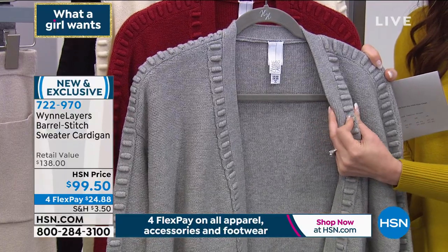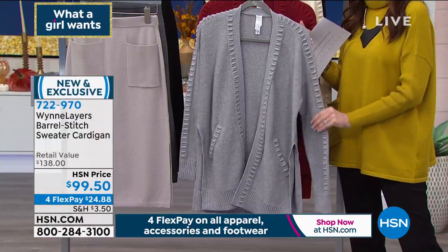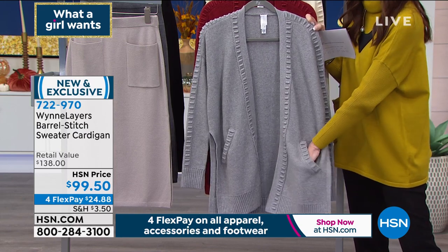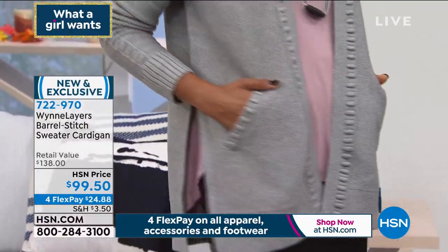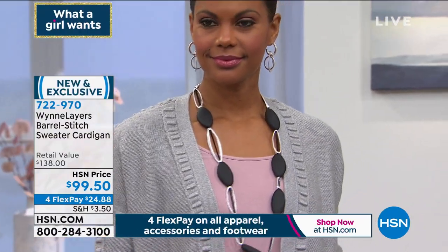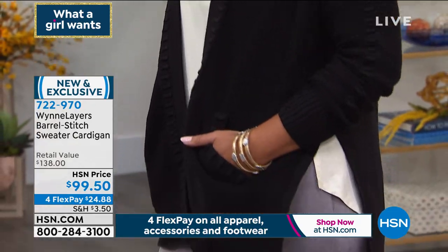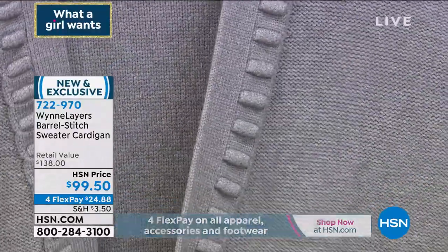If you live in the warmer climates, this is going to be your little topper that gets you all the way through fall and early winter. In Colorado it gets you through the morning before it heats up in the afternoon. We get lots of great sunshine here in Colorado but it is cold. This barrel stitch is extraordinary — I've just thrown it over our Today's Special. It's a very difficult stitch, a very unique stitch, and a very expensive stitch to do. I'm really happy we were able to bring this in for just under $100, because this is a very expensive sweater to make.